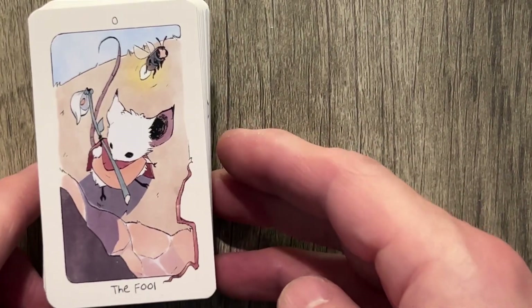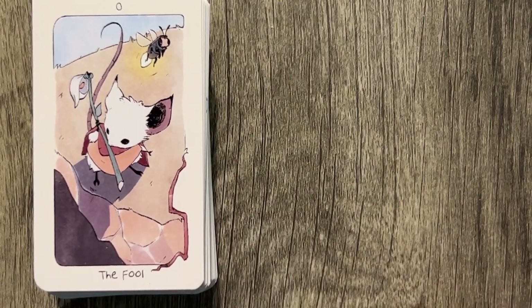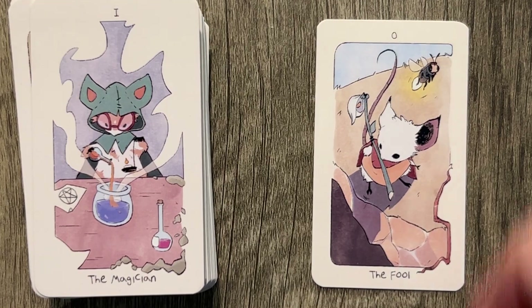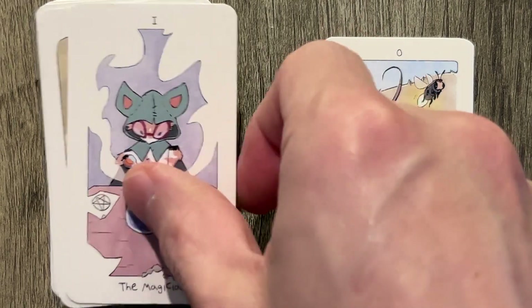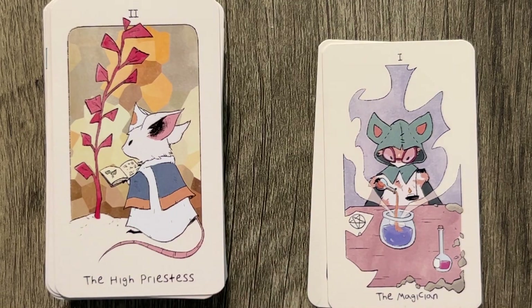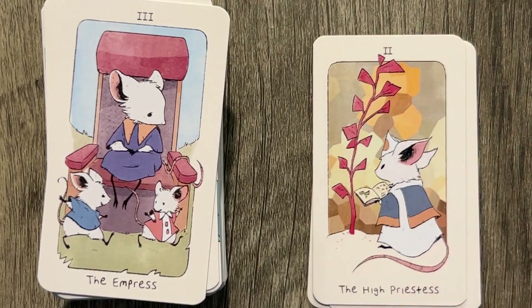Let's zoom in so we can see the cards better. The Fool — very, very cute — just sort of walking off. We have a bee accompanying and then the Magician with all of the mixtures. We have the High Priestess — cute as well — High Priestess with the book. Not sure if we have a moon there. We have the Empress with the children — it kind of reminds me of a Ten of Cups with the two kids.